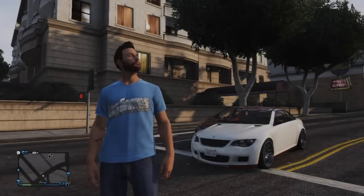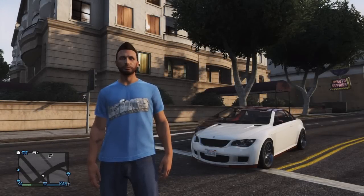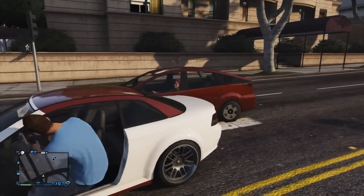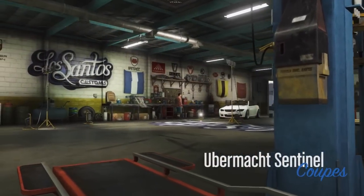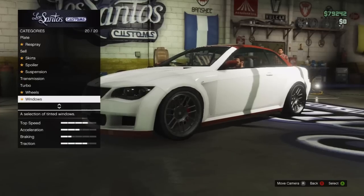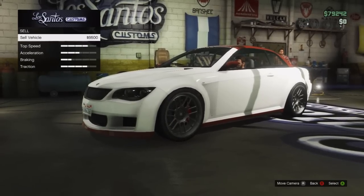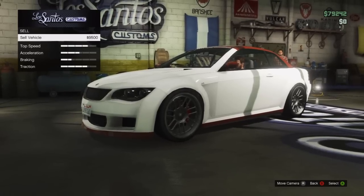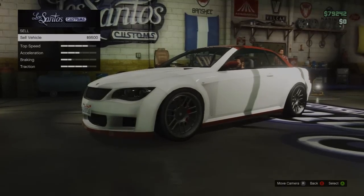The next car is the Ubermacht Sentinel — I'm confident everyone will know and recognise this one. Please bear in mind this is the convertible version, not the hardtop, because the convertible sells for considerably more at Los Santos Customs. The standard hardtop Sentinel only sells for $6,500, whereas the convertible version sells for $9,500. Although this car doesn't have a specific spawn location, it is the easiest to find out of all the cars displayed in this video.